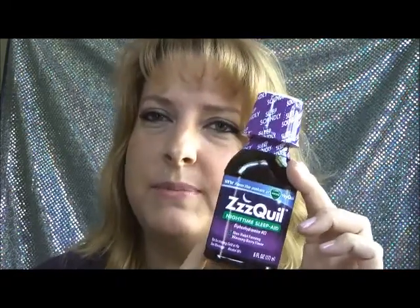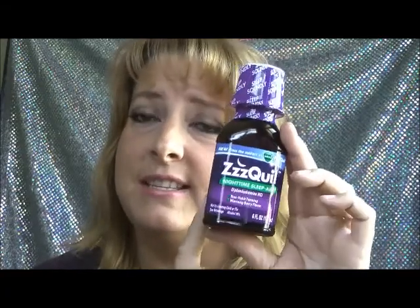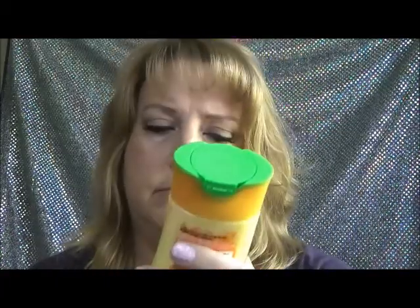I had a $3 off coupon from the ZQuil website and also a $1 off Target coupon. These are $4.99, so I got this for $0.99 — thought I'd give that a shot. Then on Herbal Essences' Facebook page they were offering free products, so I got a coupon for a free product and got the Herbal Essences shampoo for free.